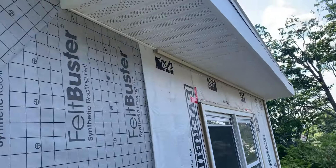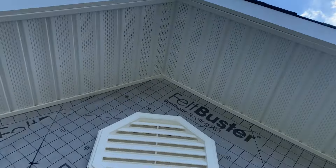Quick video report today. That soffit looks good — it goes all the way up there, and we got that vented.